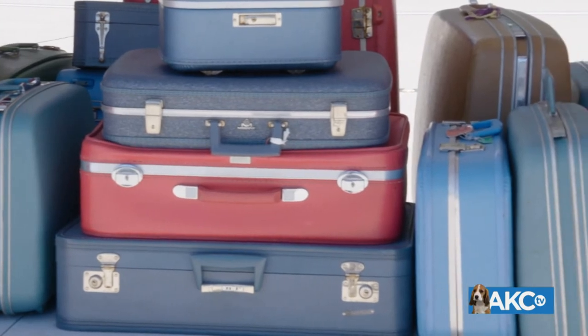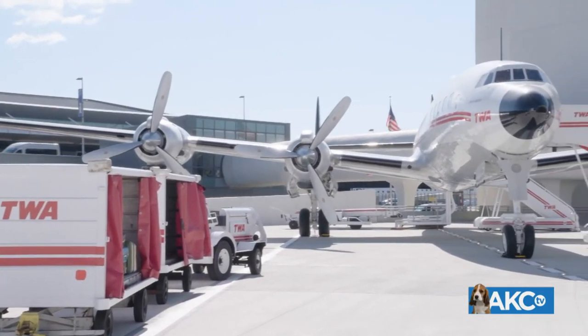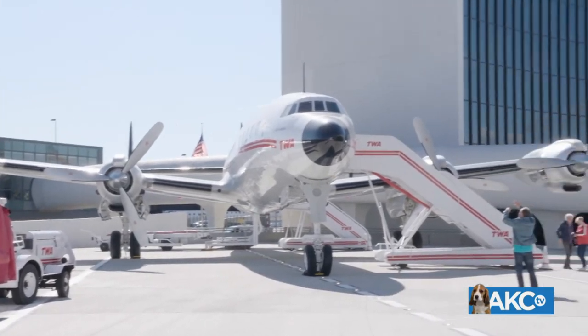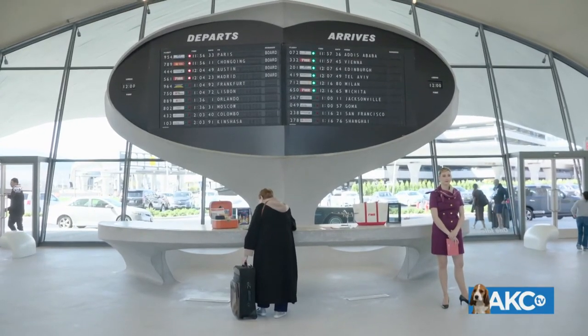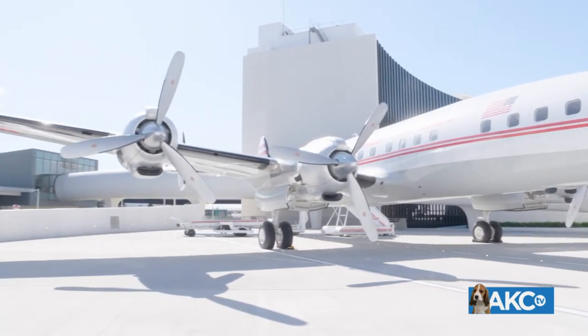If your dog is going in cargo, it's a little bit more difficult. You want to make sure that you have a crate for them — not a collapsible one, you want to make sure it's a hard crate. You want to make sure you call your airline, because you want to know what their flying regulations are and where your dog is going to be, so you know what to buy. Keep some water on hand, and if they're in a crate, there are water dispensers that can be placed inside.